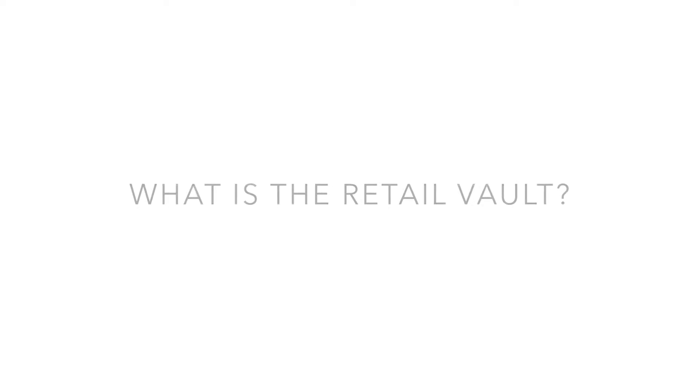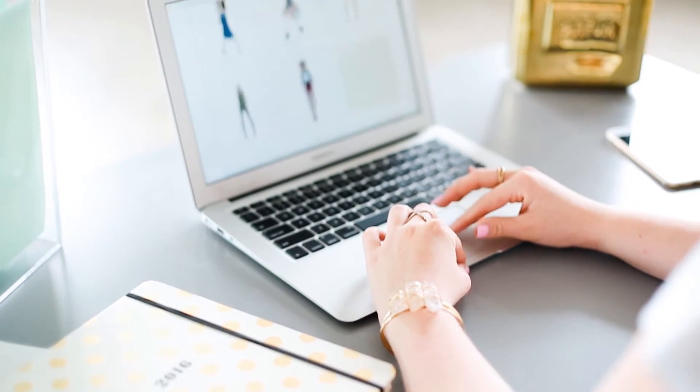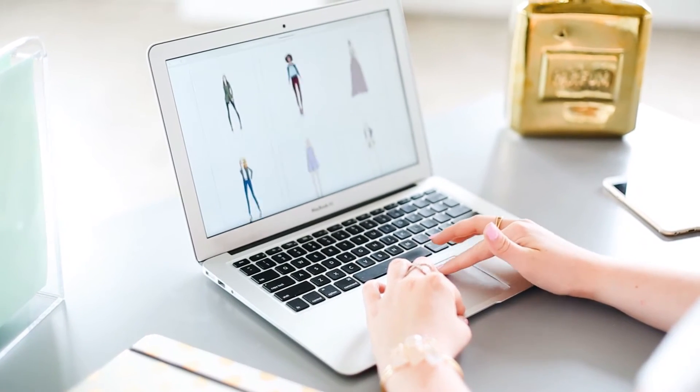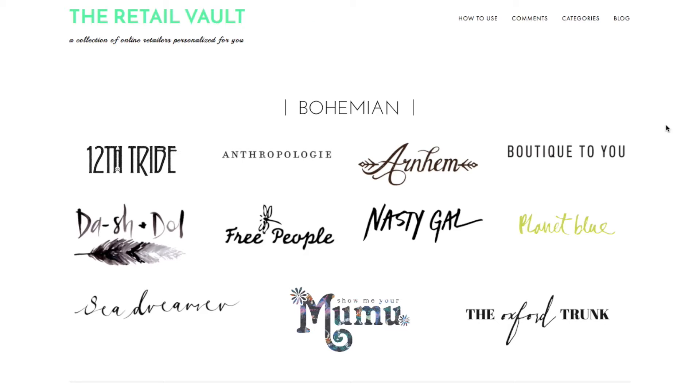The Retail Vault is a way to help you online shop. Basically, what TRV does is compile all of these stories that provide great online shopping experiences. Whether it's a handwritten note or a clean, crisp website, whatever it may be, these are all stores that you want to go back to. Instead of having to think, where do I even look, or how do I find new stores, they're all right there in one spot.